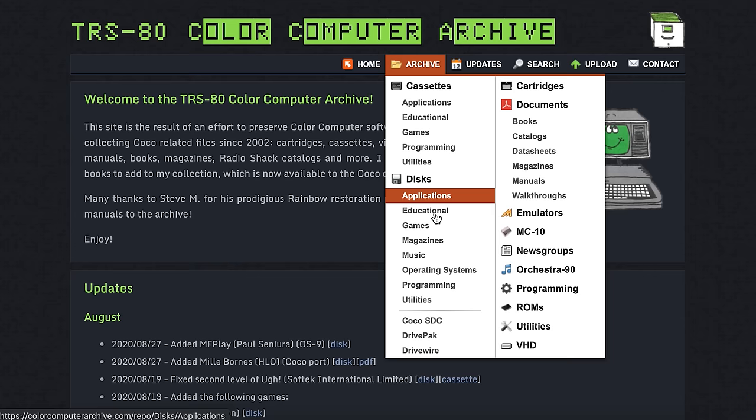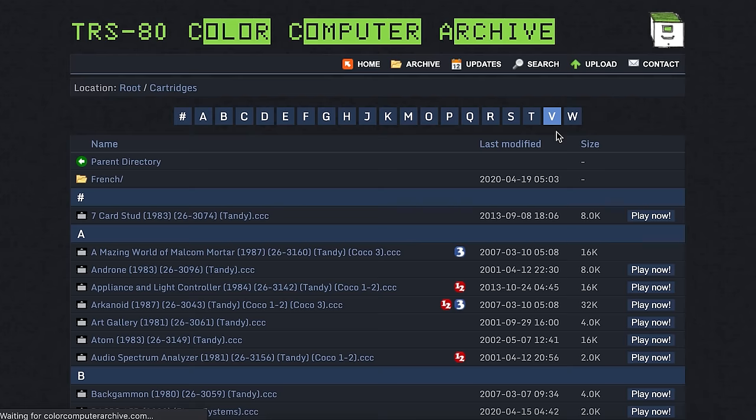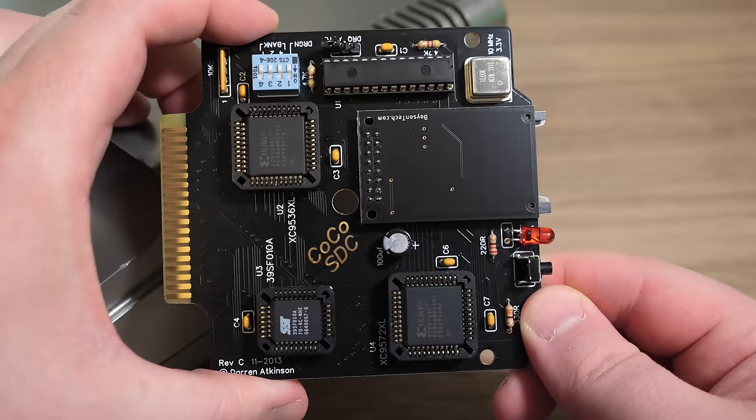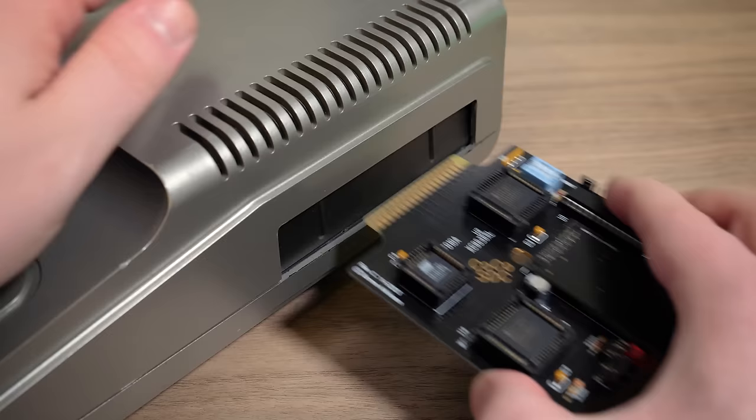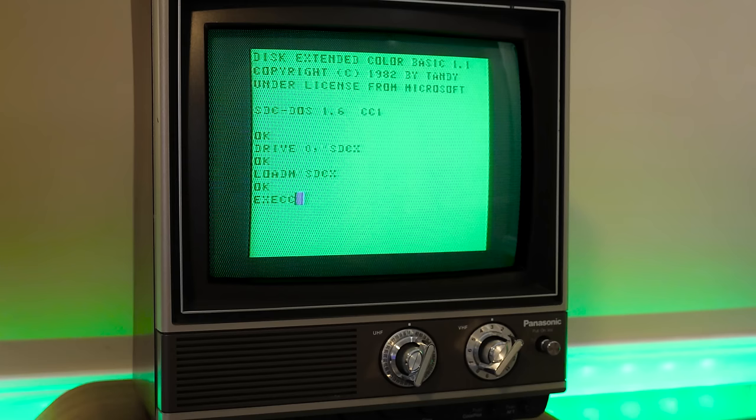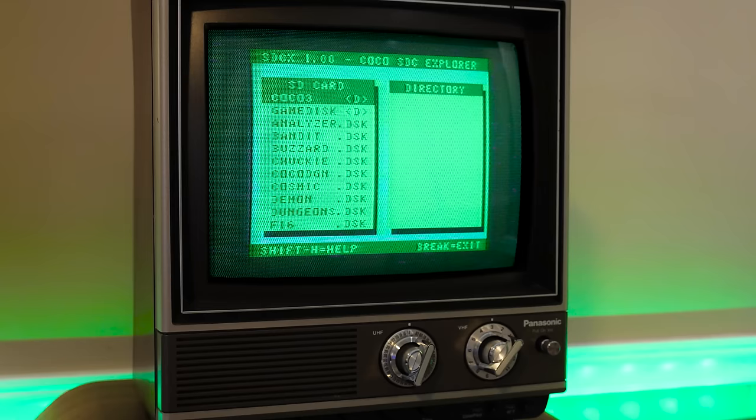Thanks to an active CoCo community it's easy to track down pre-converted software or anything else. The Color Computer Archive in particular offers up a treasure trove of games, applications, and documentation, much of it in a form that's easy to play on modern machines using emulation, or on original hardware using something like the CoCo SDC. This has become the go-to data solution for all things Color Computer, providing an SD card interface that plugs into the expansion port. It's especially powerful when combined with SDC Explorer, so you can skip directory commands and boot whatever you like straight from the main menu.